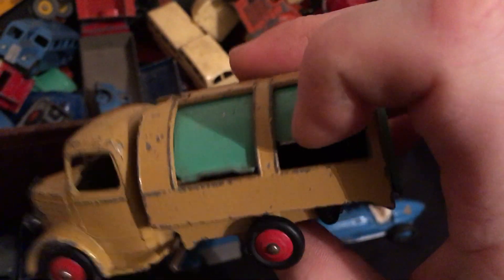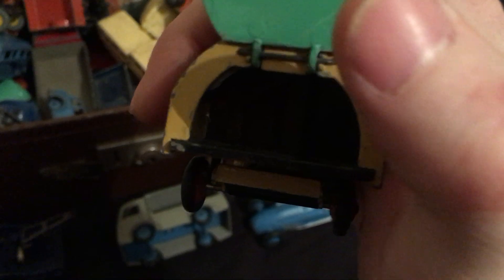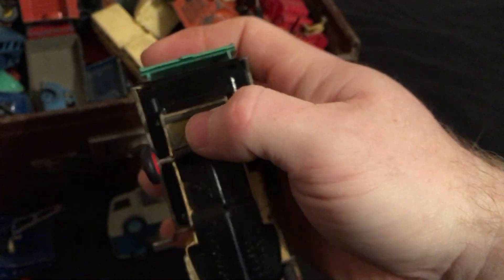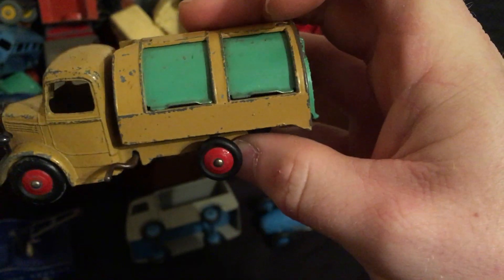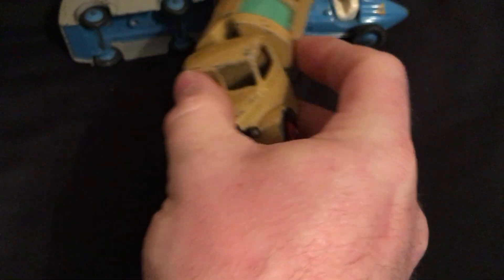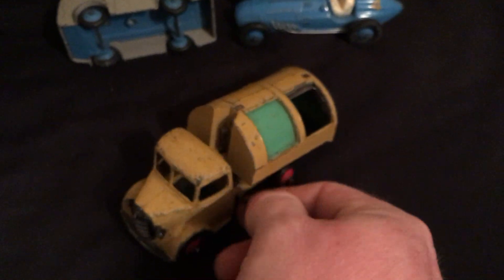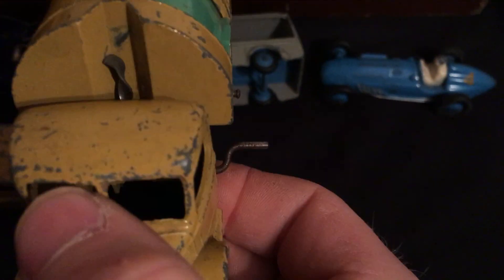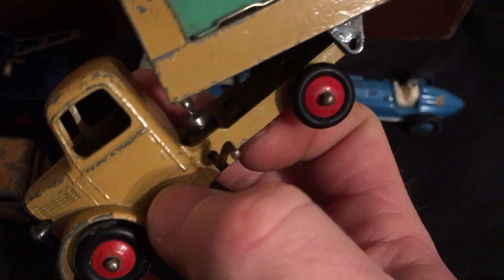This might be a rubbish truck — I'm trying to do this one-handed, so bear with me. It all works. There's a tipper as well — I'll try and work it with one hand. That's in working condition, again there are a few chips.